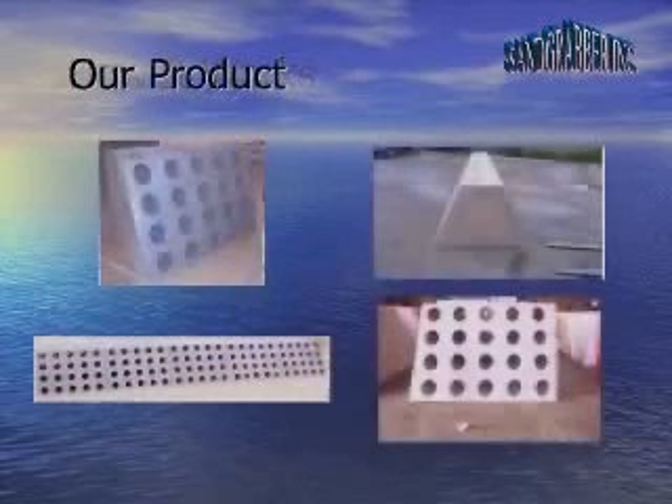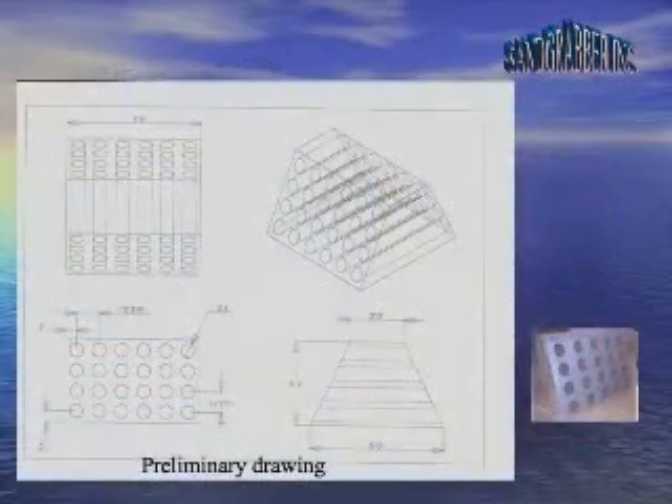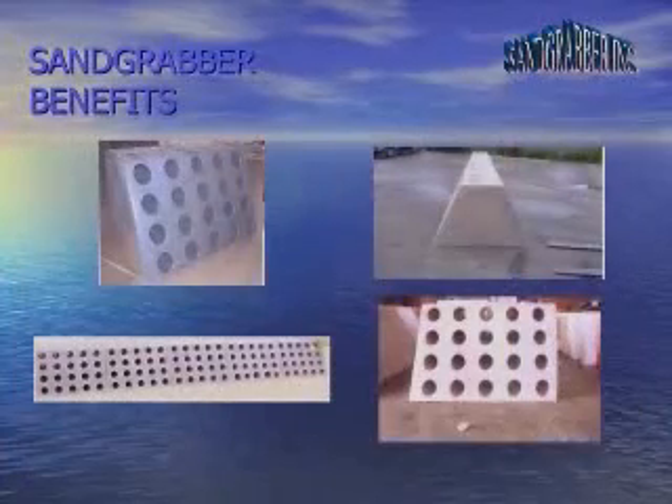The following blueprints and illustrations show you how the Sand Grabber works. Tough construction made of recycled plastic with a poured concrete inner. Tapered slots allow waves to break and travel through the Sand Grabber while retaining sand as the wave retreats.